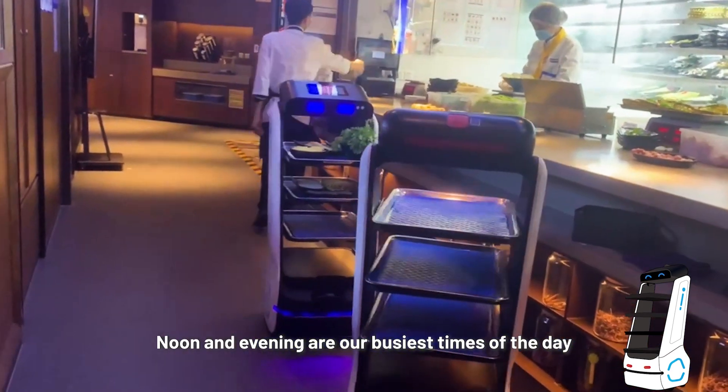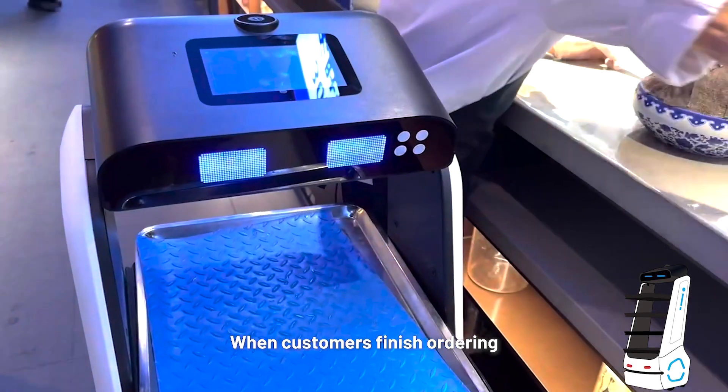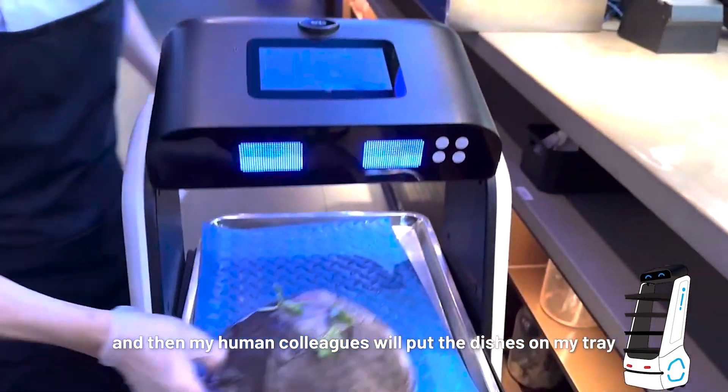Noon and evening are our busiest times of the day, and all robot servers are always on standby at the posts. When customers finish ordering, the dishes will be prepared and placed at the pickup area, and then my human colleagues will put the dishes on my tray.